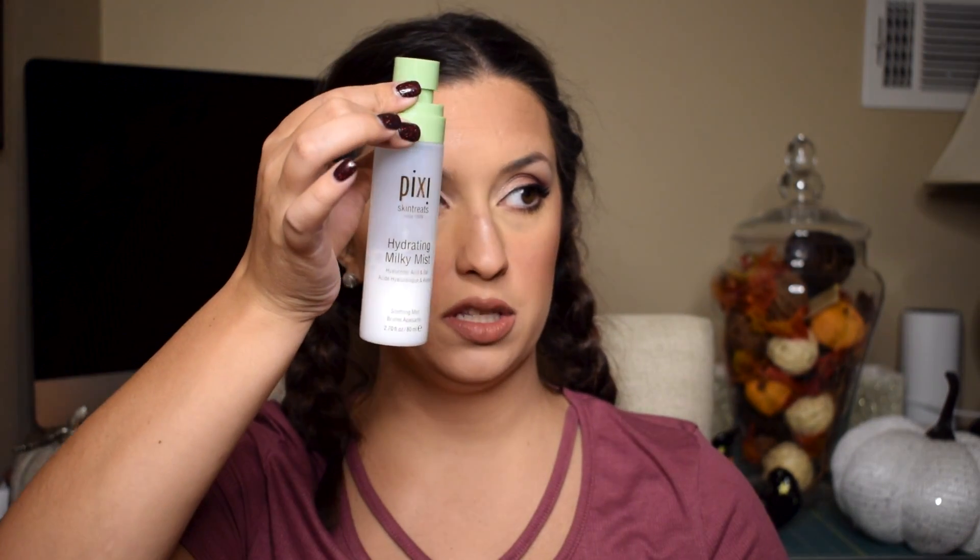Now let's use this NYX Liquid Suede Cream Lipstick — that's what the applicator looks like, it's kind of a long applicator. Okay that's looking really pretty. It's not super chunky or drying. It is a cream lipstick. I'm not a huge fan of liquid lips only because I really have dry lips to begin with — liquid lip really dries me out and it takes my lips a long time to recover. So I tend to gravitate more towards hydrating lipsticks, lip glosses, and cream lipsticks. I do a lip scrub and a lip mask — my lips are just very dry naturally. This is the Pixi Hydrating Milky Mist, which I've repurchased a couple of times — it's a really good prep spray or setting spray.